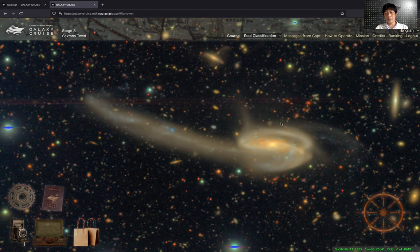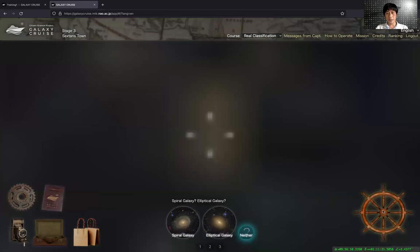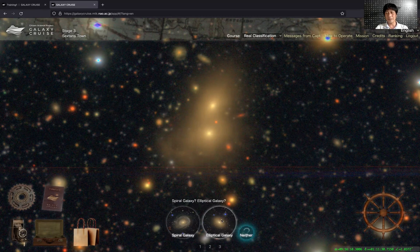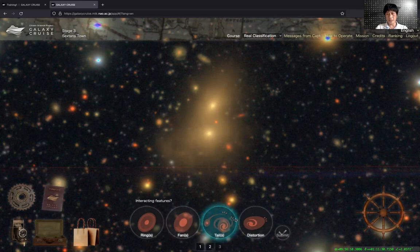Now let's start the classification. You click on the icon on the bottom right and go to the target galaxy to classify it. The galaxy at the center is the target galaxy. This is obviously an elliptical galaxy. The first question we need to answer is whether this galaxy is a spiral galaxy or an elliptical galaxy — I think this is an elliptical galaxy. The next question is whether this galaxy is interacting or not. I see some interaction features, so I'm going to say yes. Then I can choose the features I see in this field. There are four options here, and you learn all these features during the online tutorial. I'm done with this galaxy, so I'm going to click submit.